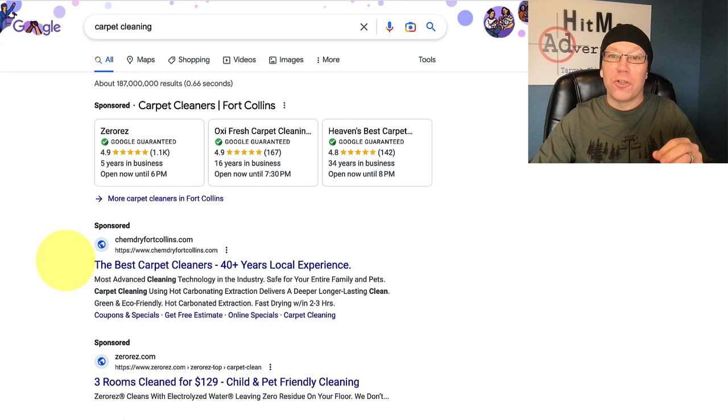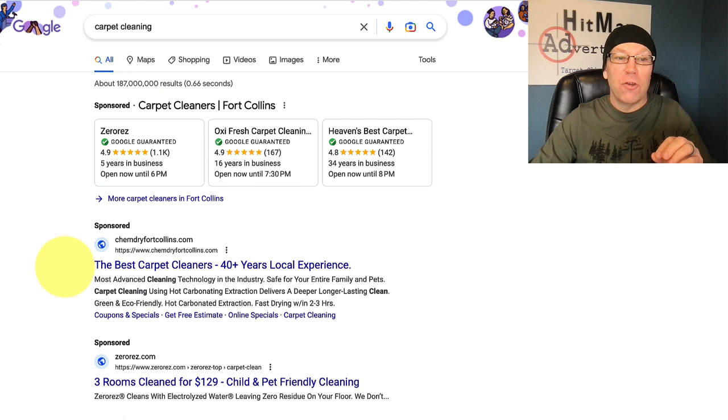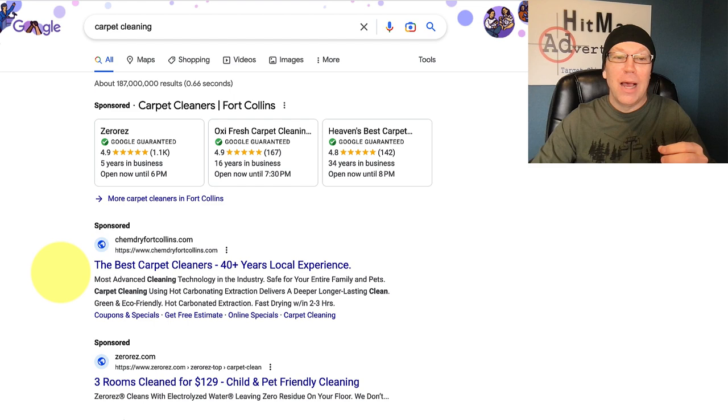Keep in mind, your search results are going to vary by city — it's not always going to be exactly like this. But generally, Google Guaranteed is going to show up at the top. Underneath that will typically be Google Ads; in this case, there's two. And then Google Maps doesn't show up until somewhere toward the bottom, though a lot of times it will show up there.